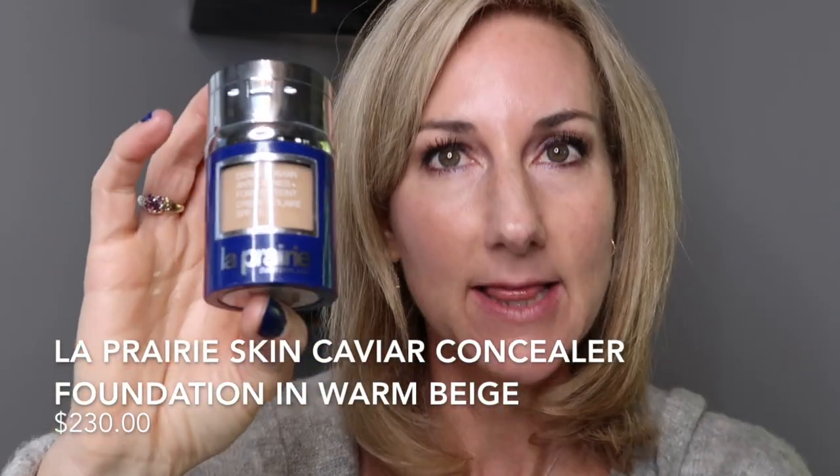I'm going to put on some mascara and then we will do the rest of my face. Okay, eyes are done — so pretty. I love Elephant. I had a request from a subscriber to pull out my La Prairie Skin Caviar Concealer Foundation and use that again on camera. So of course, you guys, if you ever want anything like that just let me know — I'm always happy to oblige.